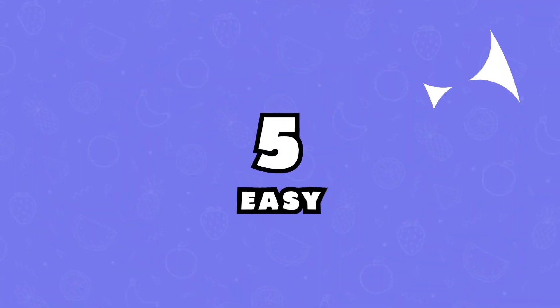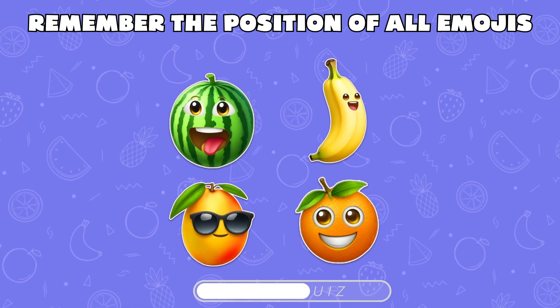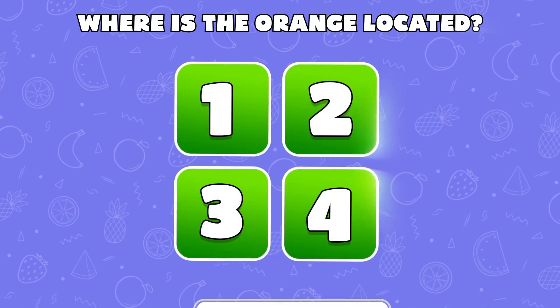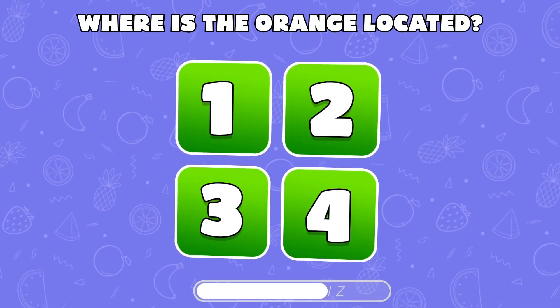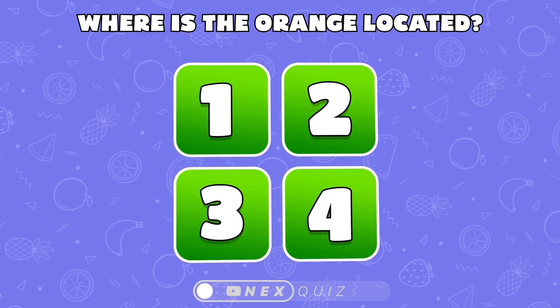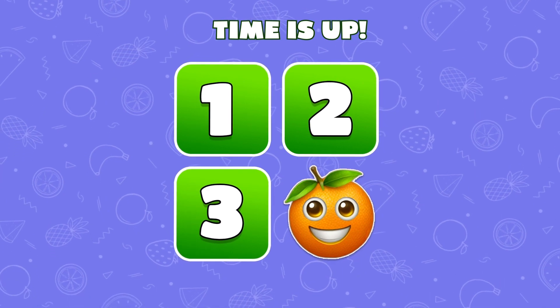Level 5. Let's test your memory skills by memorizing the position of all four emojis. Where was the orange? The orange was located at position number 4. Keep going!